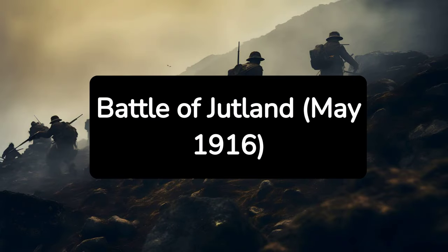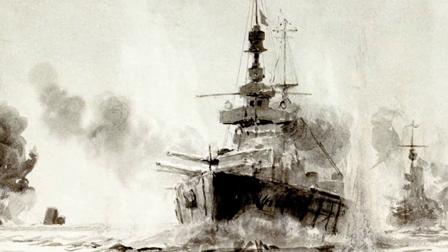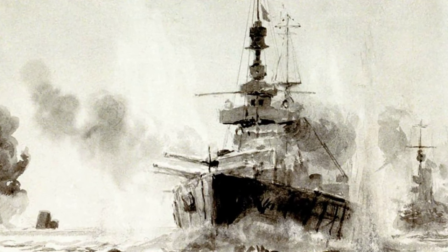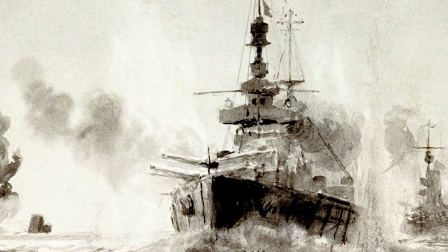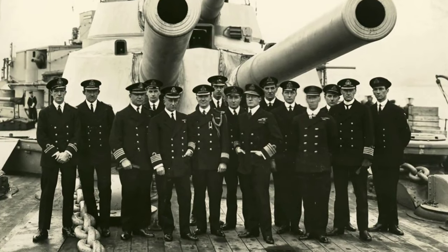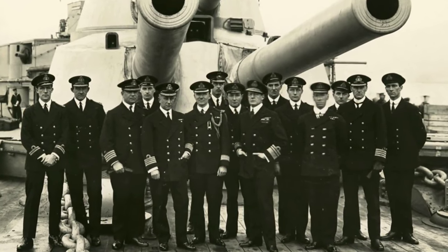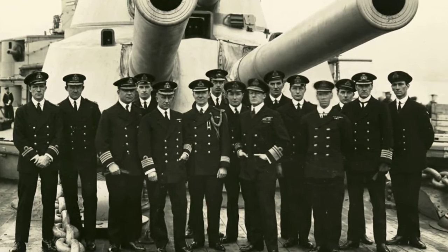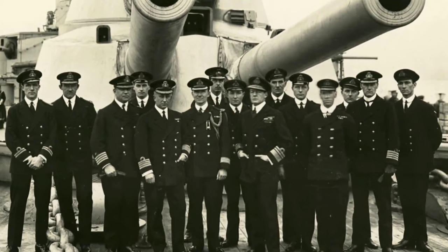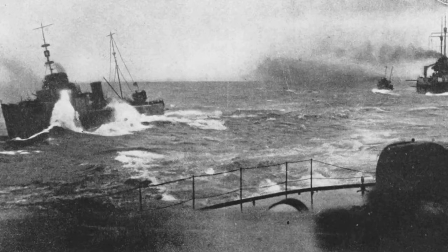7. Battle of Jutland, May 1916. The Battle of Jutland was the only major naval battle of World War I, pitting the British Royal Navy's Grand Fleet against the German High Seas Fleet. While both sides claimed victory, the battle confirmed British naval supremacy and ensured that the German fleet would remain mostly confined to port. The battle had significant strategic implications for control of the North Sea.